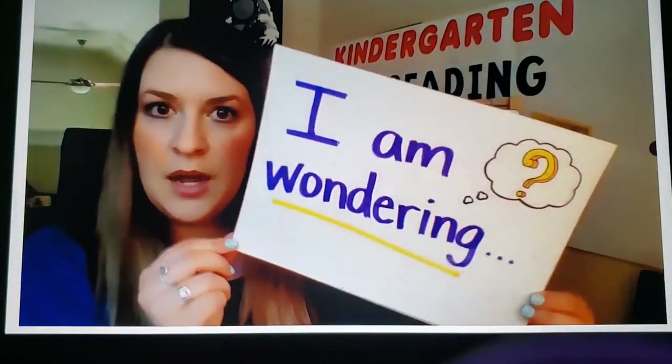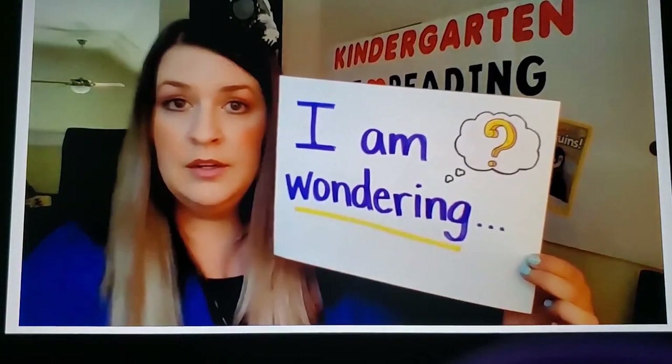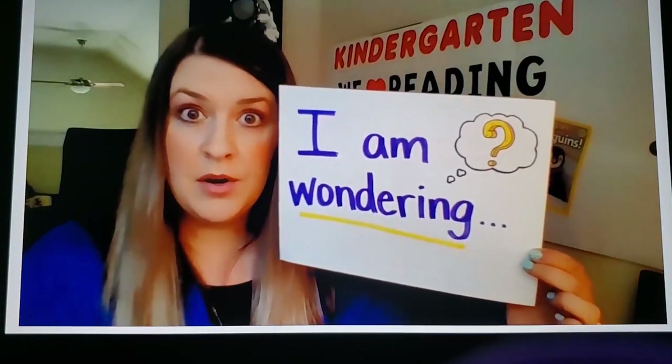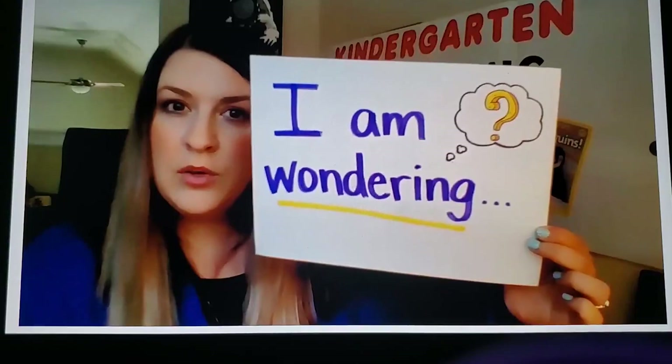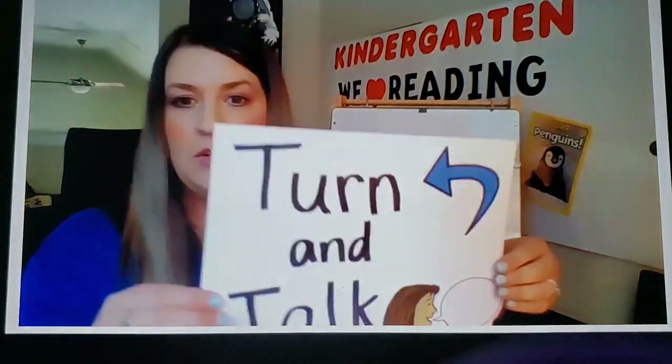Before we read this book, I want you to think: what is something you are wondering about the moon? You might use this prompt to help you get started — you might say 'I am wondering...' when you're turning and talking to your partner. So think about this. What are you wondering? Readers, turn and talk.